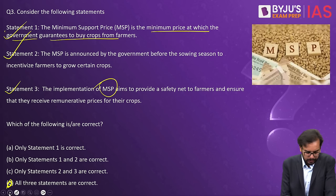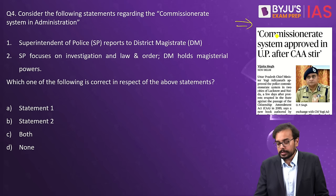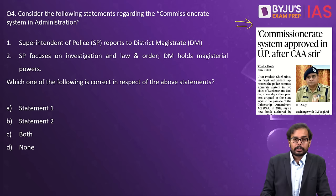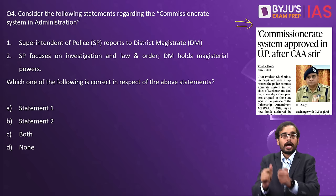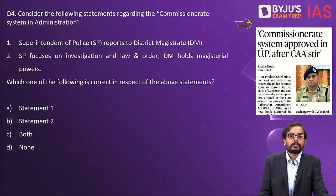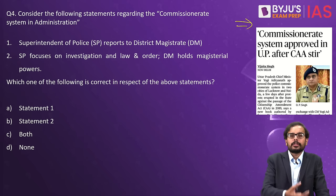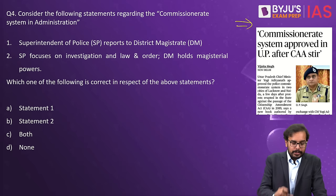Now the most interesting question is on the Commissionerate system versus the Magistrate system. The UP government announced a transition towards the Commissionerate system in some cities like Lucknow. In India, administration can function either under the Commissionerate system or the Magistrate system. States like UP, Bihar, and MP use the Magistrate system, while states like Tamil Nadu and Karnataka use the Commissionerate system.